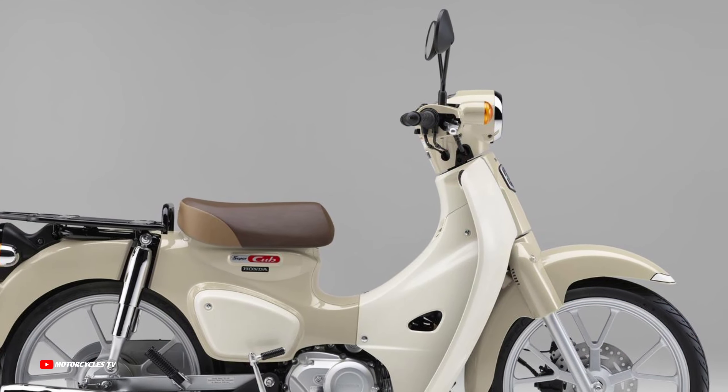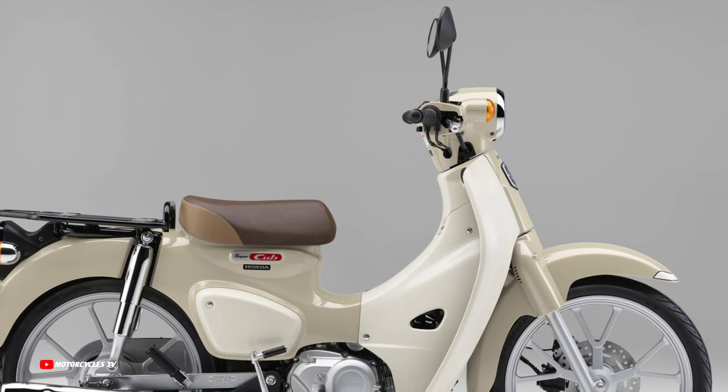New Honda Super Cub 110 cubic centimeters engine, 2023 appearance, with five colors available. The new Honda Super Cub 110 model is equipped with a 109 cubic centimeters air-cooled single-cylinder engine, which has been matured and perfected since the first Super Cub 110 was born in 2008. It underwent a full model change in 2017, maintaining tenacious power characteristics and excellent fuel efficiency, while reliability is higher than ever.